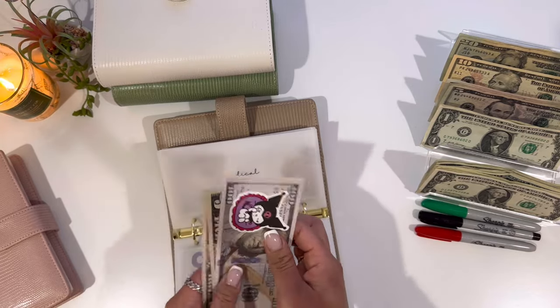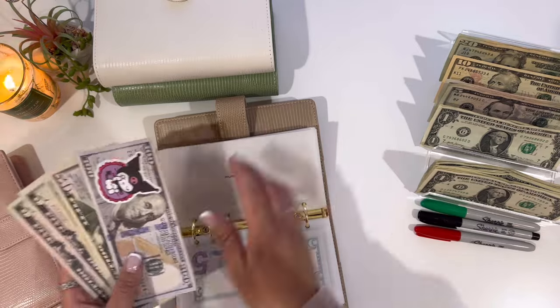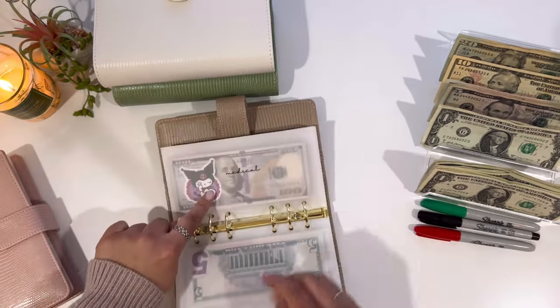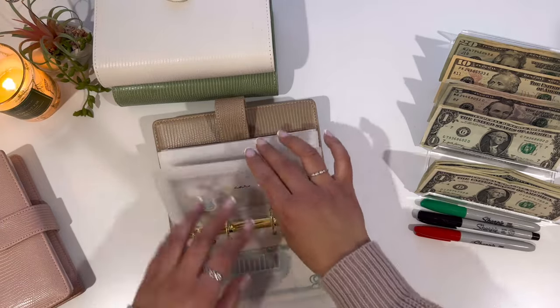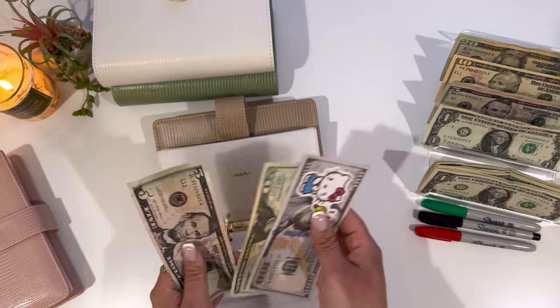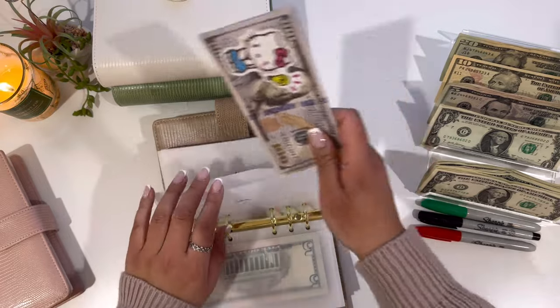I added $5 to medical, so now it has $100, $150, $170, $175, and $180. I do have prop money in here because this is longer-term savings — I went ahead and transferred some of the money into my high-yield account until I need it. Car will be getting $5, so it has $100, $150, $170, and $175. Same thing with car — I transferred $100 into the account for its own bucket.